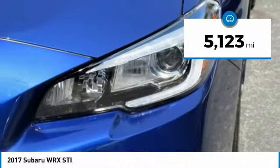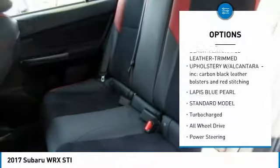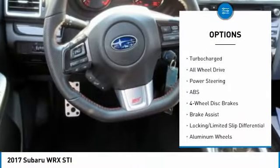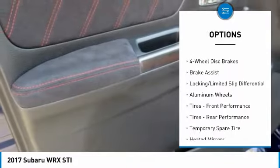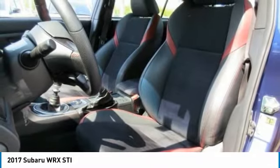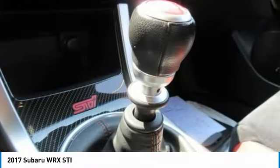Here are some of this vehicle's great options: traction control, keyless entry, stability control, backup camera, anti-lock braking system, all-wheel drive, steering wheel audio controls, Bluetooth, leather-wrapped steering wheel, and adjustable steering wheel.